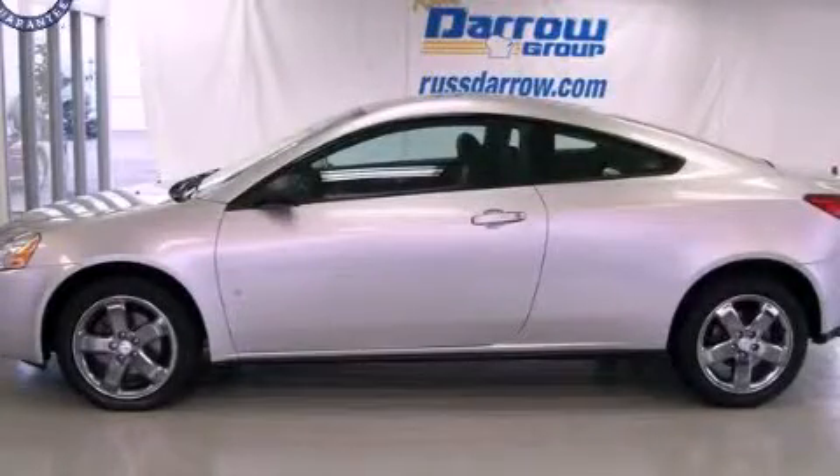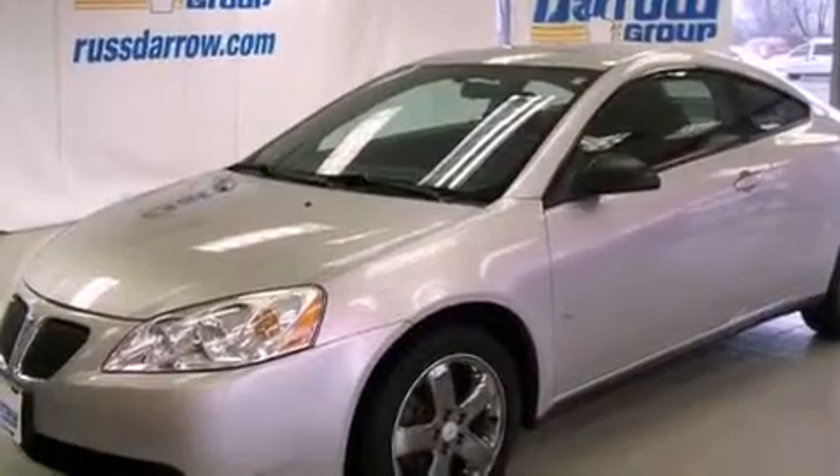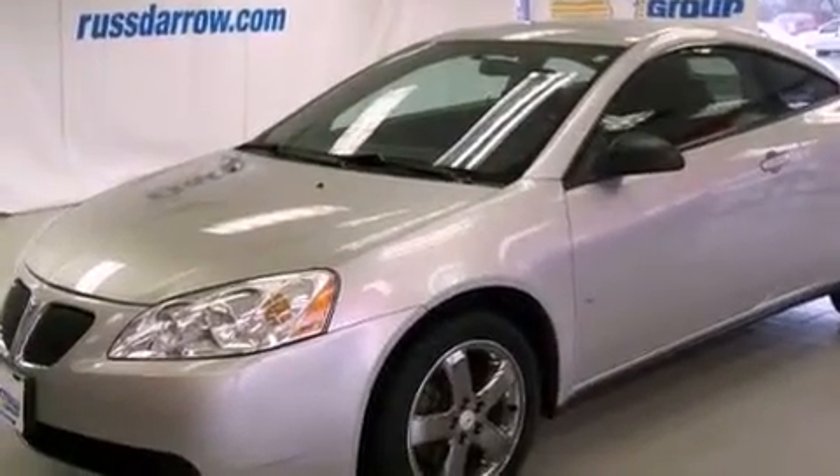This is a 2007 Pontiac G6. It features a six-cylinder engine and a four-speed automatic transmission.